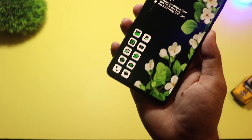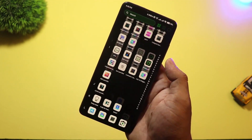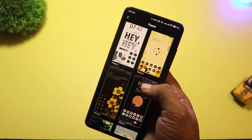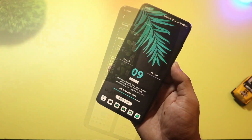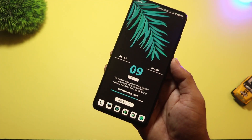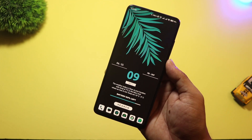At number 5, we have Leafline Launcher. Inspired by nature and minimalism, this launcher uses fluid animations and eco-style UI elements. It's optimized for low RAM usage, and it's a perfect match for mid-range phones in 2025. It has a built-in focus mode, clutter-free layout, and gentle themes that are easy on the eyes. Even the notification shade and search bar feel soft and modern. Great choice if you love peace and want your phone to reflect that vibe.